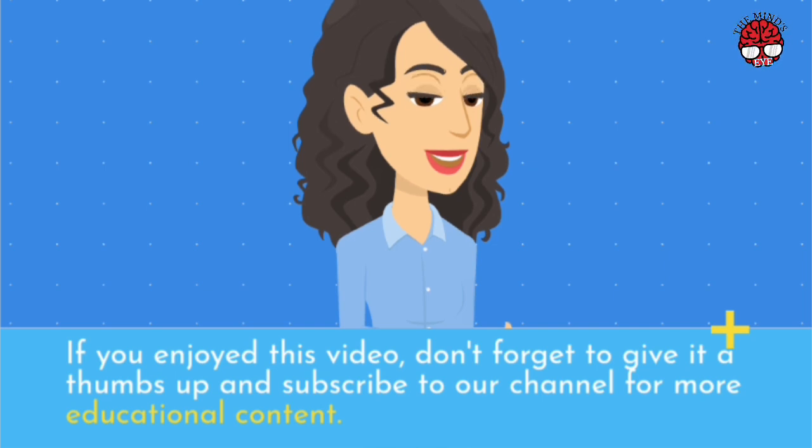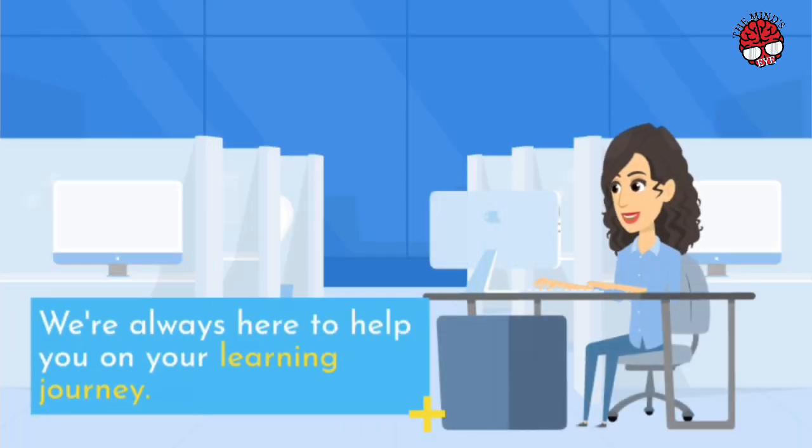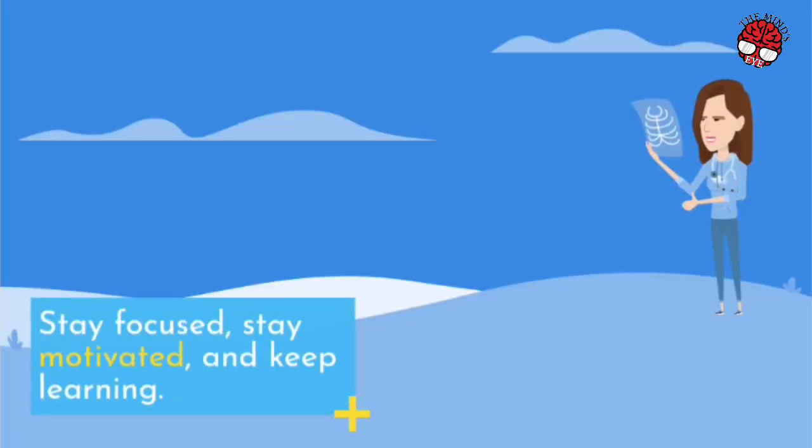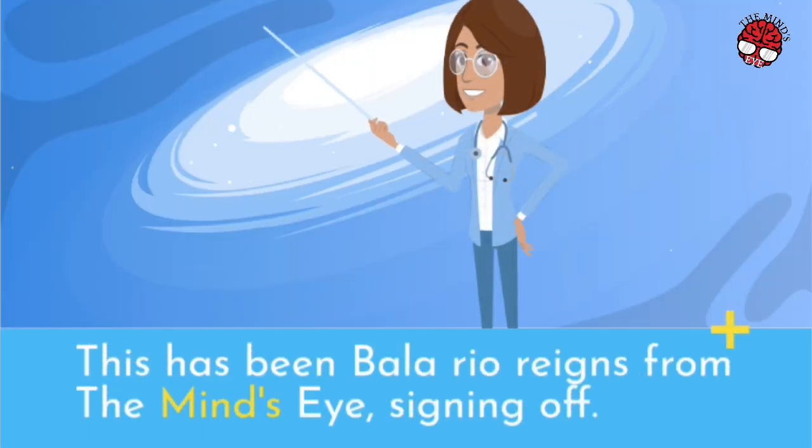If you enjoyed this video, don't forget to give it a thumbs up and subscribe to our channel for more educational content. We're always here to help you on your learning journey. Stay focused, stay motivated, and keep learning. This has been Bala Rio Reigns from the Mind's Eye, signing off.